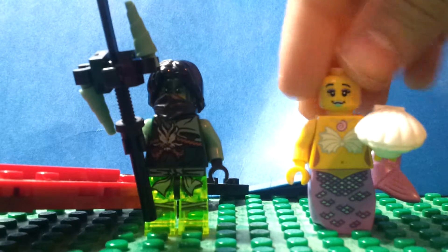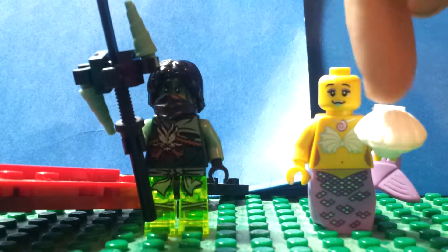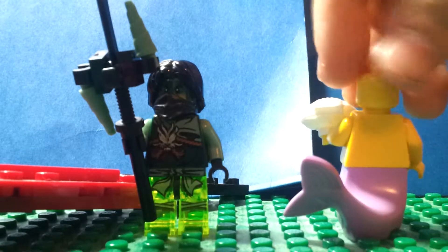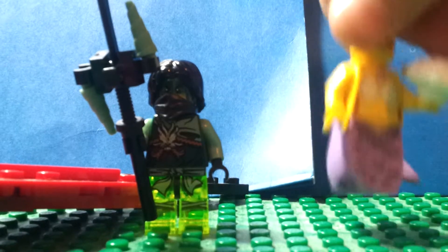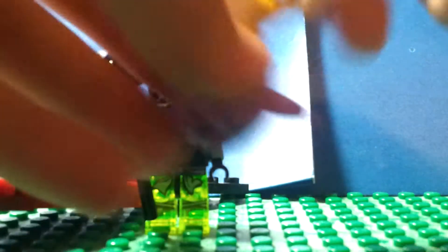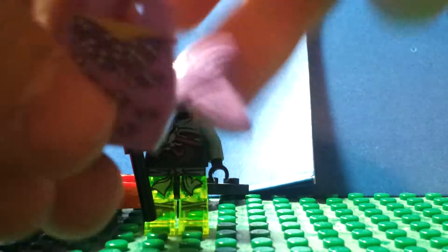Here's a nice face printing, and you can see her shell necklace and her belly button — kind of funny. She doesn't have a shirt on because she is a mermaid, so she swims. You can see her fishtail printing right there.